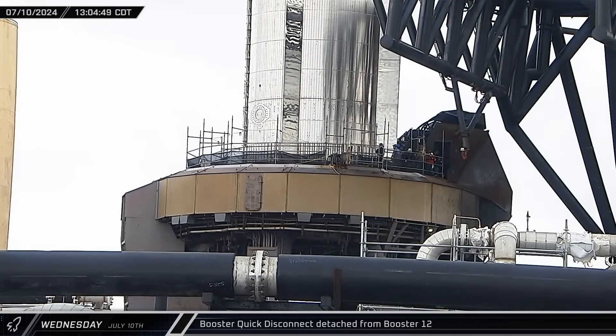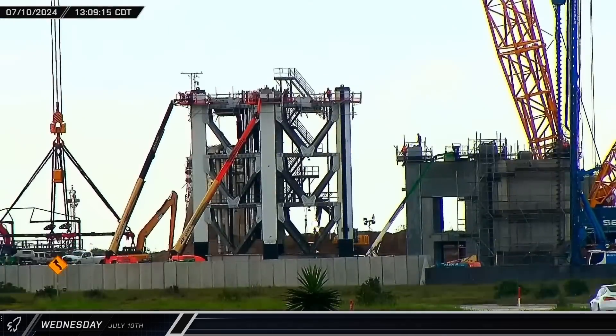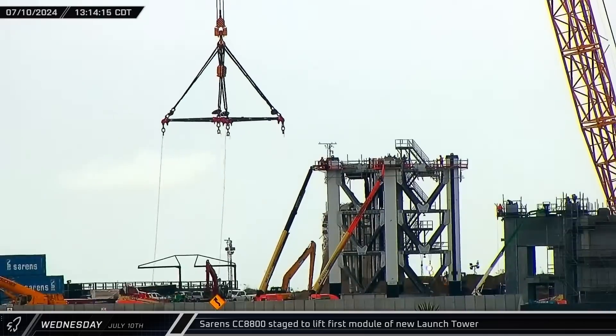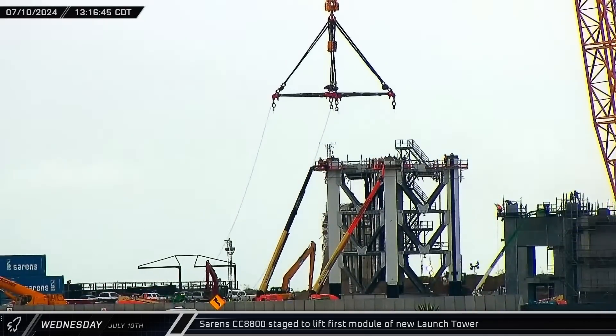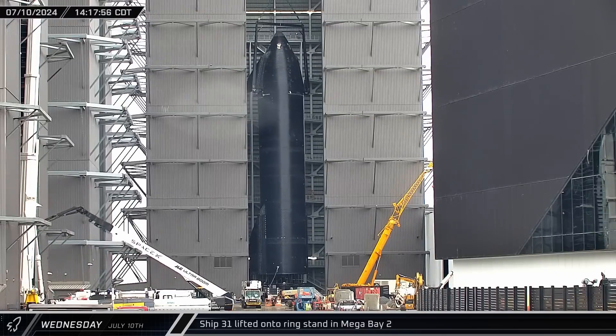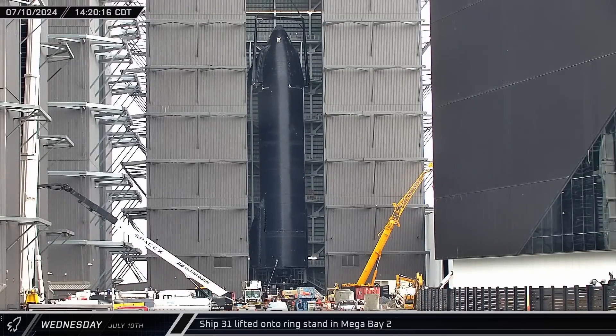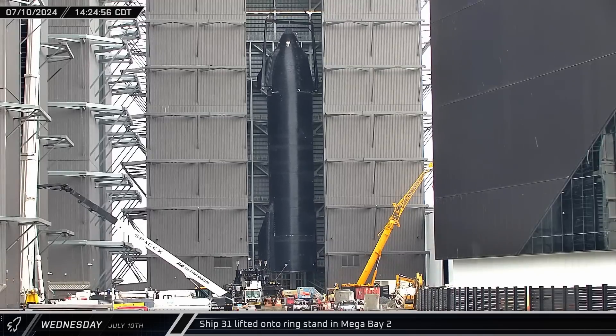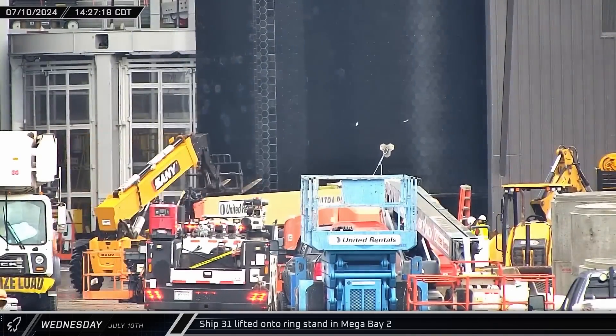In the early hours of Wednesday afternoon, the booster quick disconnect was retracted from Booster 12 after having been connected in the dark of night. Meanwhile, the big Sarin crane picked up the tower module load spreader for the first time and positioned it over the top of the first prefabricated section. Back at the build site, Ship 31 was lifted off the ship thrust simulator stand and transferred onto an awaiting ring stand on the right side of Mega Bay 2's doorway.